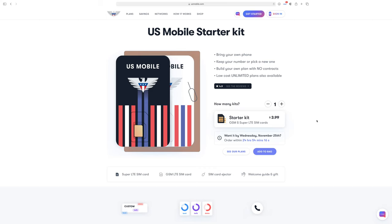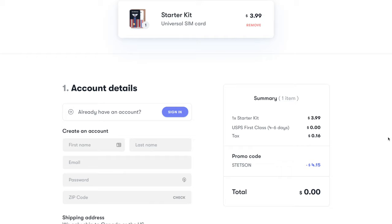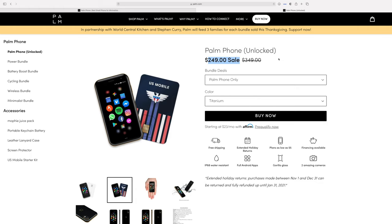There will only be one grand prize winner, but for everyone else you can actually still score a free SIM starter kit and $20 of account credit from US Mobile using code STETZEN at checkout. And it looks like Palm is offering a 28% discount on their phone, so you can pick it up for just $250.